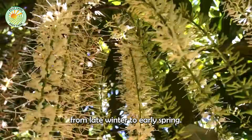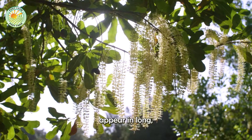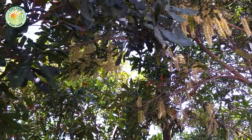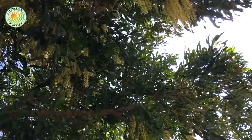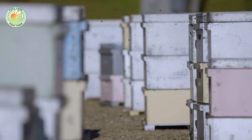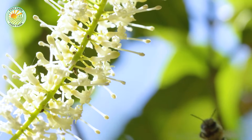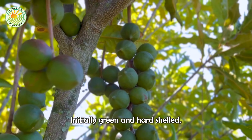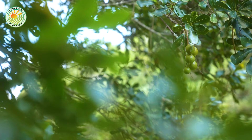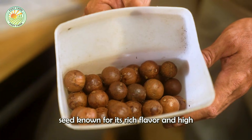Macadamia trees typically flower from late winter to early spring. The flowers appear in long, elegant clusters and range in color from white to pale pink. Their delicate fragrance attracts bees, which are essential for pollination. After pollination, the seeds take about six to eight months to mature. Initially green and hard-shelled, the outer shell gradually turns brown as the seed matures. Inside, the shell encases a creamy white seed known for its rich flavor and high nutritional value.